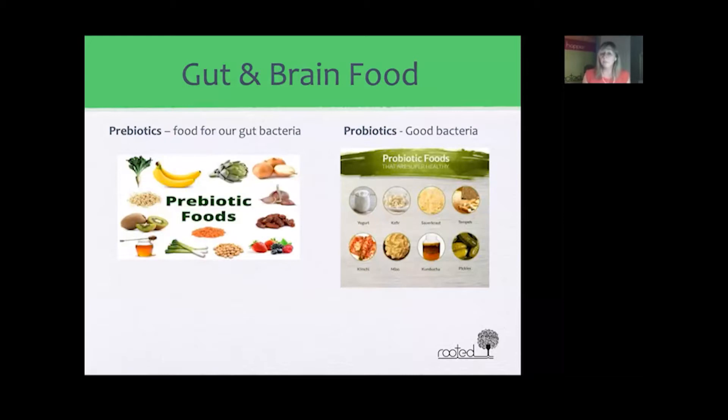The next category of gut and brain food is prebiotics and probiotics. Prebiotics are food for the good bacteria in our gut. The good bacteria, which make up the microbiome, keep bad bacteria at bay. Probiotic foods are typically fermented foods like yogurt, kefir, sauerkraut, tempeh, kimchi, miso, kombucha, and pickled foods. To qualify as probiotic, these foods must be raw, unpasteurized, and not heated.